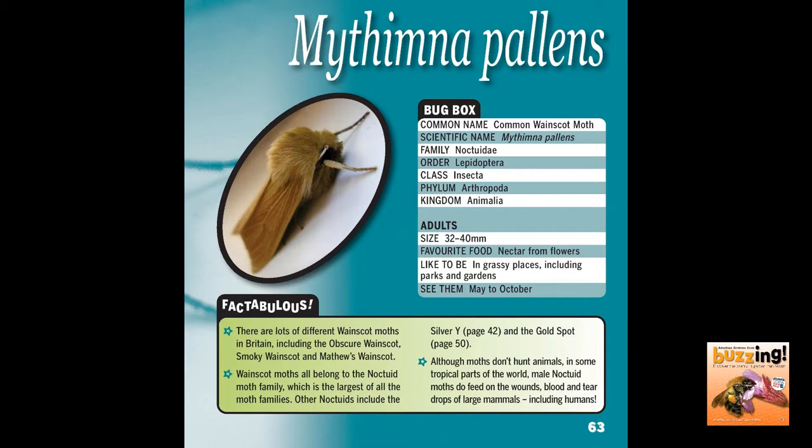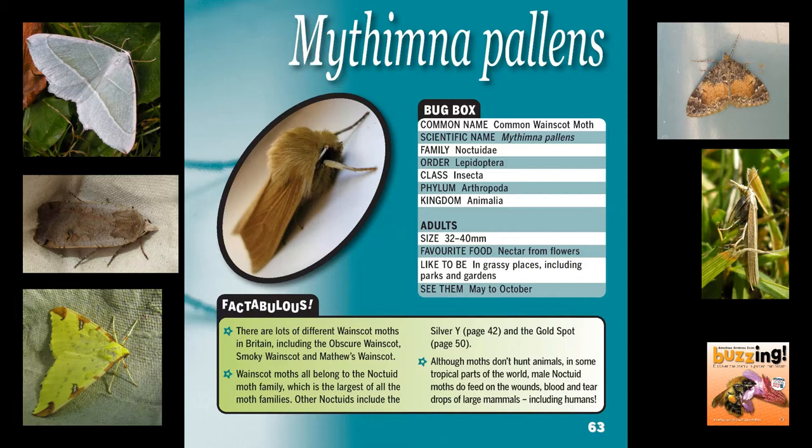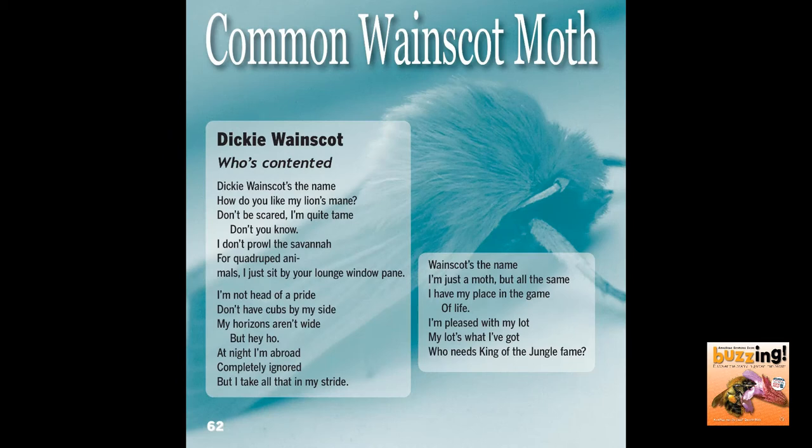Here from my Buzzing book are the accompanying facts about the common wainscot moth. You'll see it says that this moth likes to eat nectar from flowers, which means that as it goes from flower to flower it will be pollinating them. Moths as a whole are important pollinators — with around 2,500 different moths in Britain, that's an awful lot of pollinating. So Dicky Wainscot is right in the poem when he says he has his place in the game of life — it's a very important place, as a pollinator, because pollination is absolutely key to the way the world works.